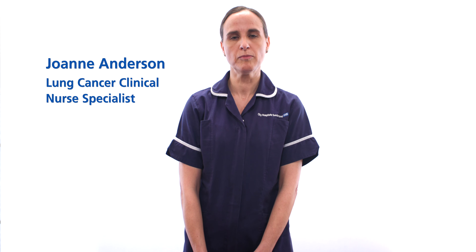My name is Joanne Anderson. I'm one of the lung cancer nurse specialists, and myself and my colleague Lorna Morgan will discuss the lung cancer service at South Tyneside and Sunderland NHS Foundation Trust. Today I'm going to talk about the treatment of lung cancer.